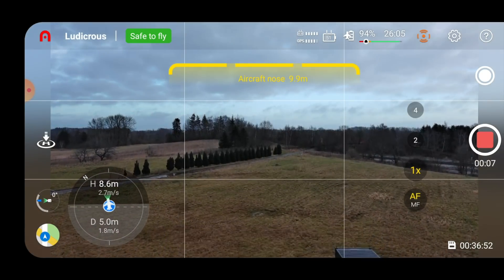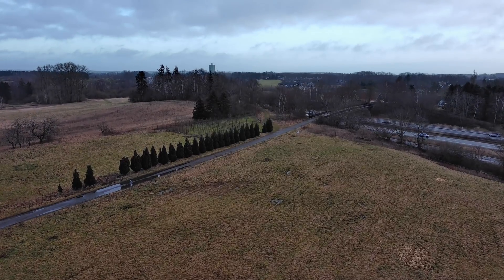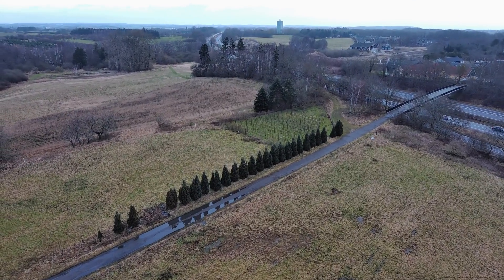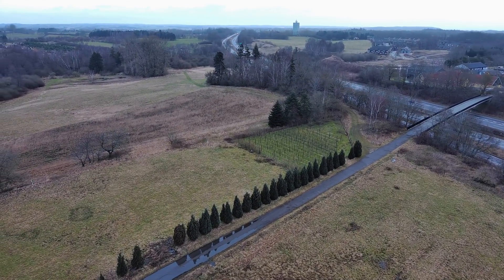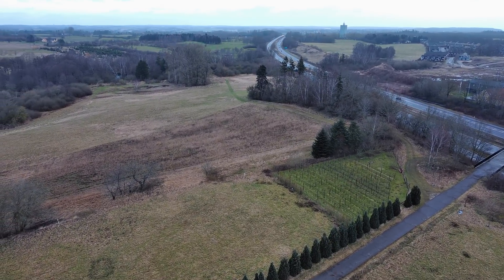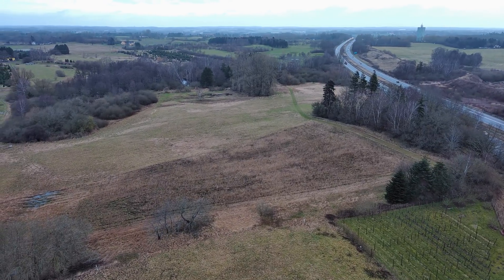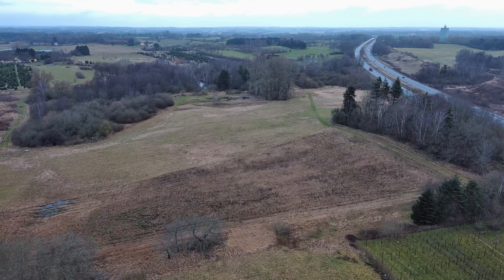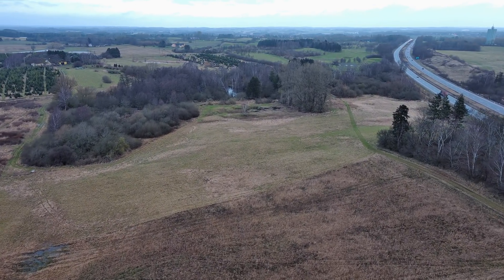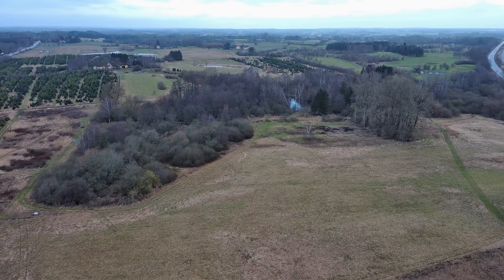I installed the latest firmware and AutoSky app that is supposed to help us with a lot of the issues we have seen in the past. It is supposed to fix the yellow issue as well as offer us 15 meters per second speed capability, at least when the drone is flying in Ludicrous mode. Ludicrous mode is basically Autel's version of Sport mode.